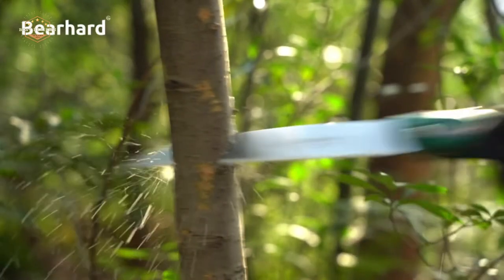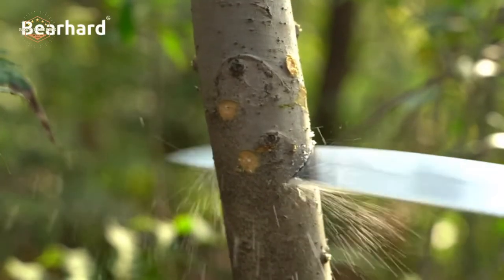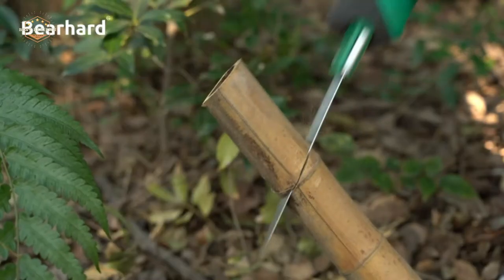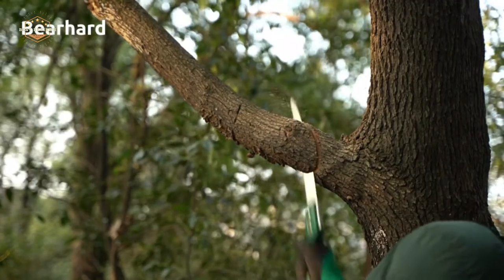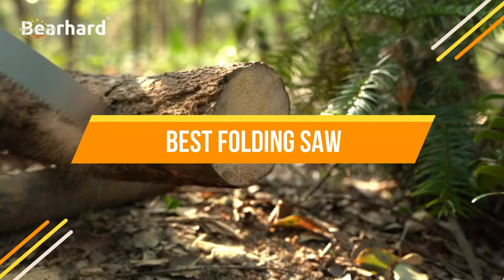In this video, we will explore some folding saws on the market today and what it is about each one of these tools that make them stand out from all the others. We'll also discuss some of their drawbacks, so you know what to look out for when selecting which one is right for you. We will show you the top 5 best folding saws.